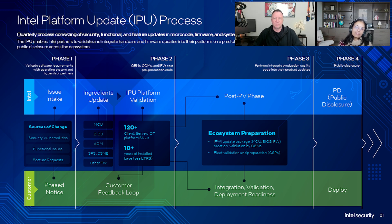After the beta phases is the integration and deployment readiness, or the post-PV phase. This phase starts with Intel releasing production validated code, meaning that Intel and our partners have completed extensive validation testing and have determined the code meets rigorous quality standards. At this point our partners, especially system manufacturers, begin integrating these security and functional updates into their own product update packages and prepare to release those packages on the coordinated public disclosure date.